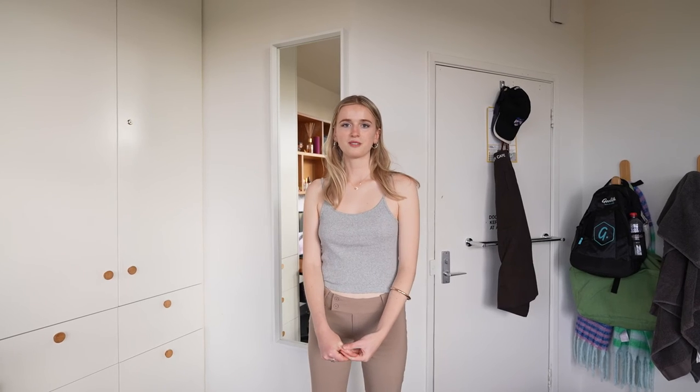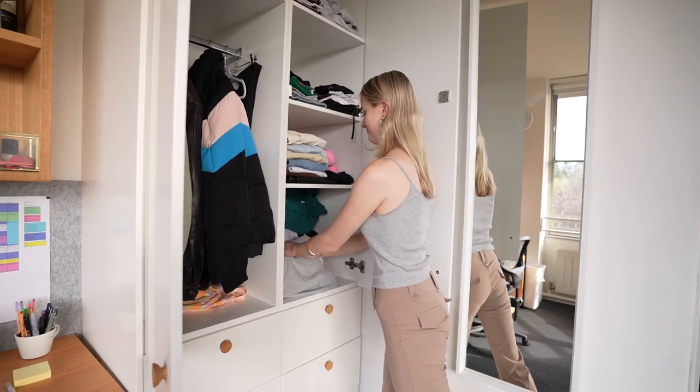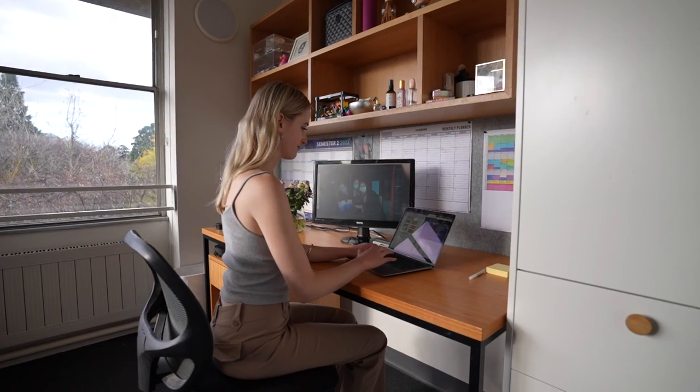All the rooms in college have really lovely storage facilities. In Pickin, I'm really lucky to have a really large cupboard and wardrobe so I can keep all my clothes. I also have some shelves so I can keep all my personal supplies and new stuff as well, which is really nice to have.